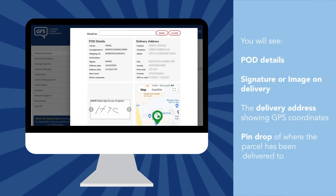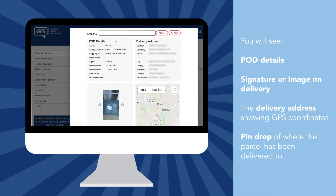On the left-hand side, you will see POD details, followed by the signature on delivery, or image of where the parcel was delivered to, the delivery address showing GPS coordinates, and also the pin drop of where the parcel has been delivered to.